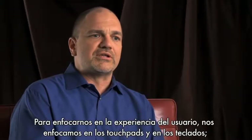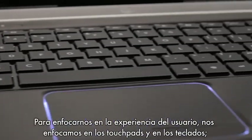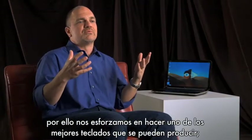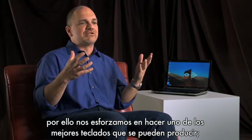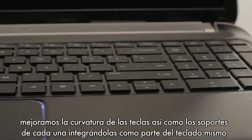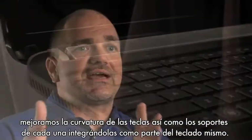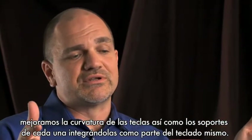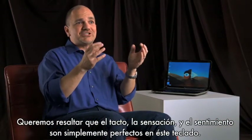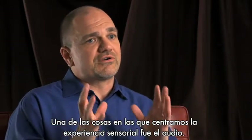For usability, we focused on some new things — things like touchpads, things like keyboards. The keyboard is really the steering wheel to the notebook, so we really focused on making sure that it was one of the best keyboards we could produce. This is the curvature of the key, adding the numpads so that we had that component as part of the keyboard. We really wanted to focus on the touch, the feel — the sensation was perfect on that keyboard.